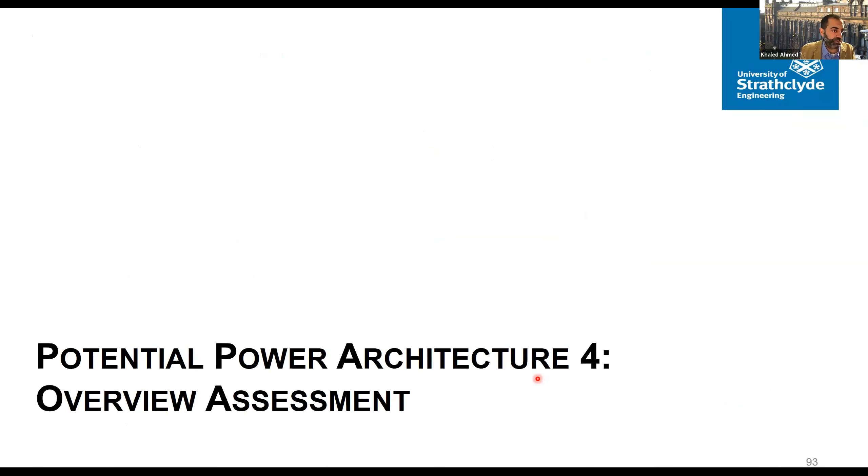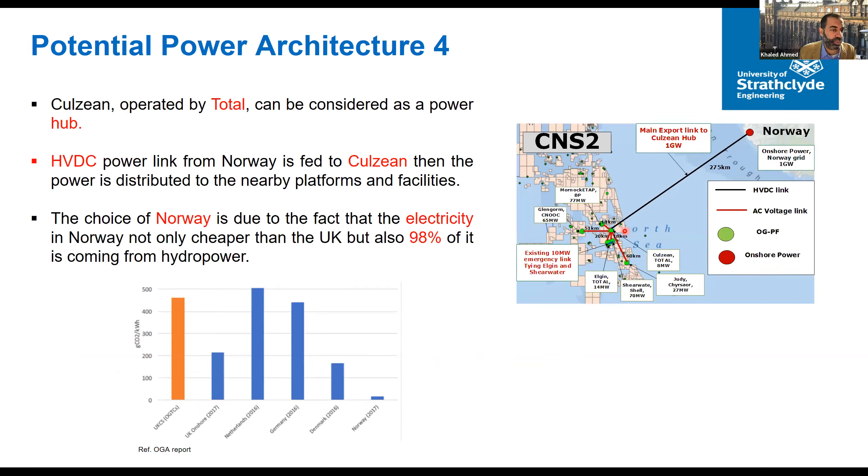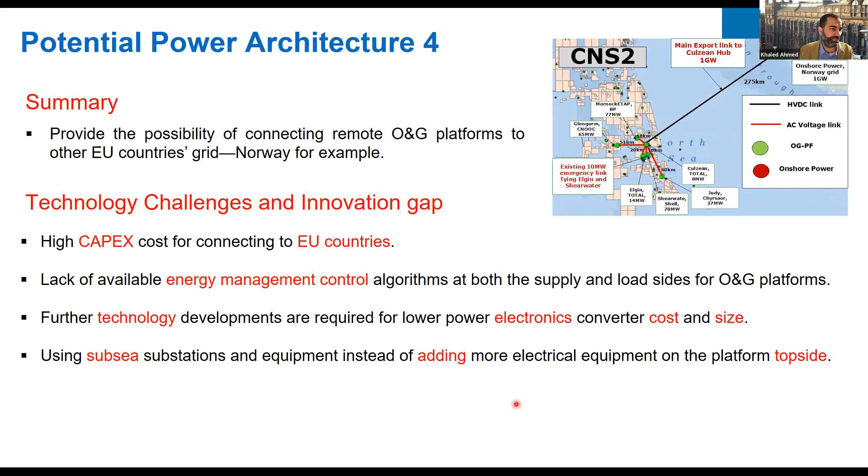For Architecture 4, the key reason for connecting to Norway or other Scandinavian countries is that the carbon footprint there is very very low — the majority of their power comes from hydro power. This is an interesting driver for UK operators looking to decrease their carbon footprint. The challenges are making the arrangement work and the high CAPEX due to the very long cable distance, but it remains an option that can be on the table.